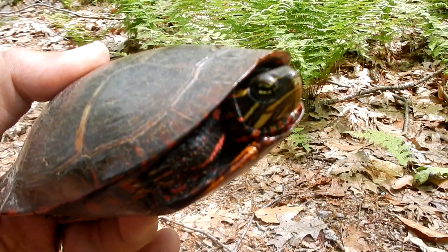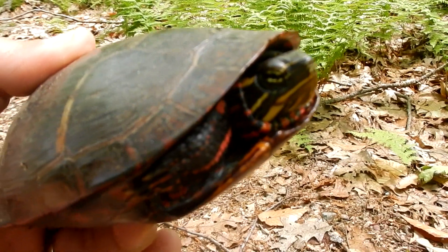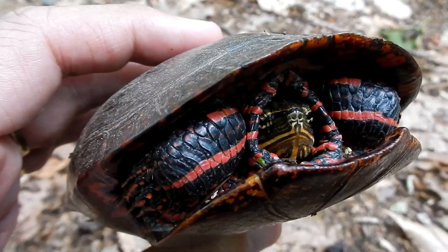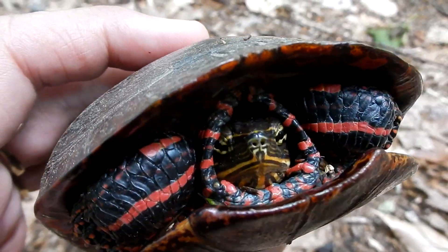Hey guys — so happy! A painted turtle, first one I've got to hold this year. I love them. This guy's got really sharp claws. Look at his little face. Well, needless to say, this definitely made my day. Hello little turtle — so cute!